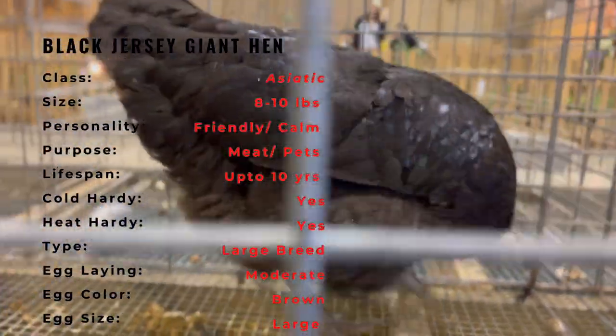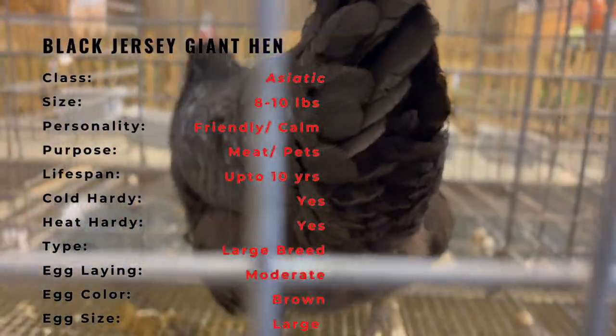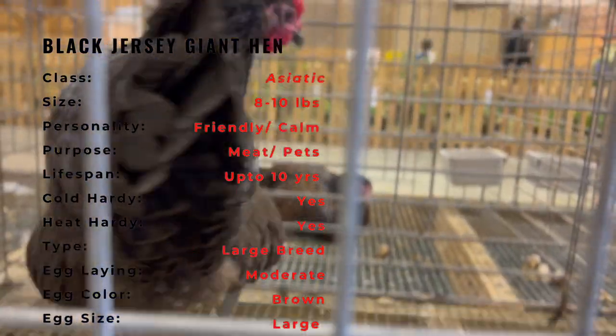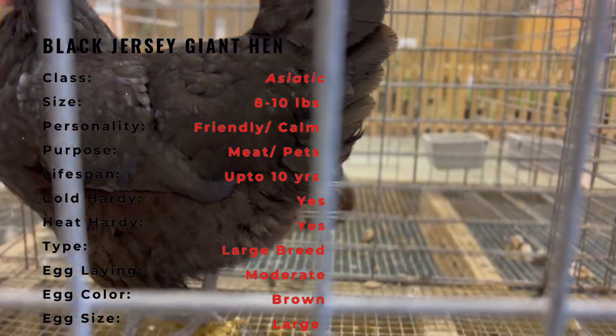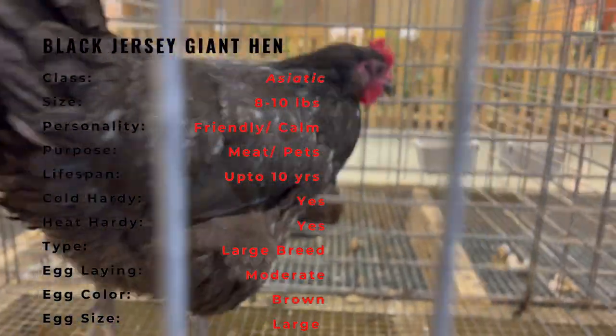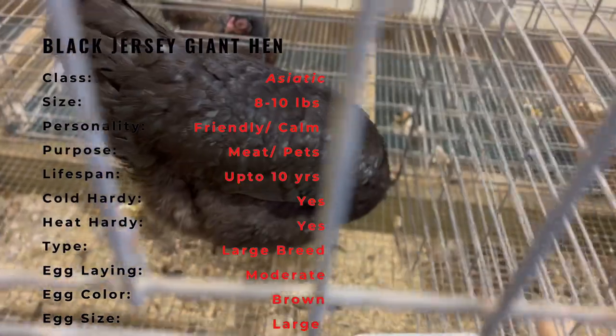However, with the advent of commercial poultry farming and the rise of smaller, more efficient breeds, the popularity of the Black Jersey Giant declined and the breed became relatively rare. Today, the breed is still raised by some small-scale farmers and backyard chicken keepers who appreciate its hardiness and old-fashioned character.